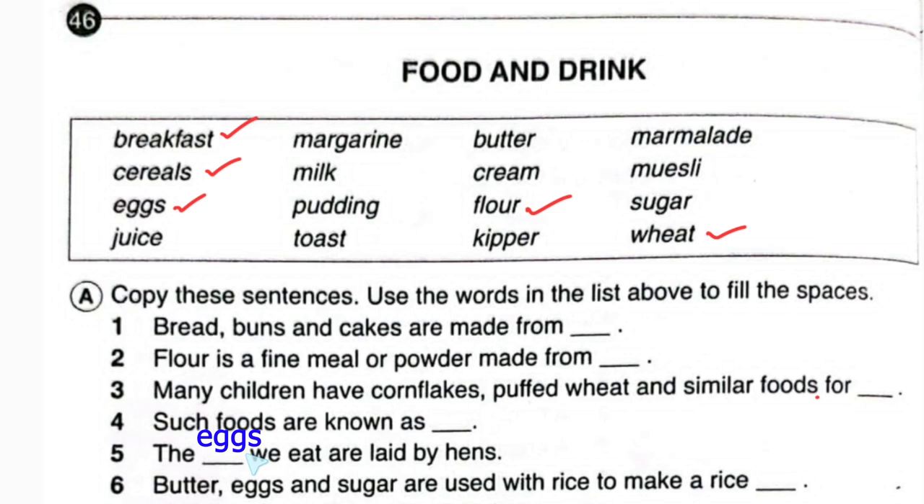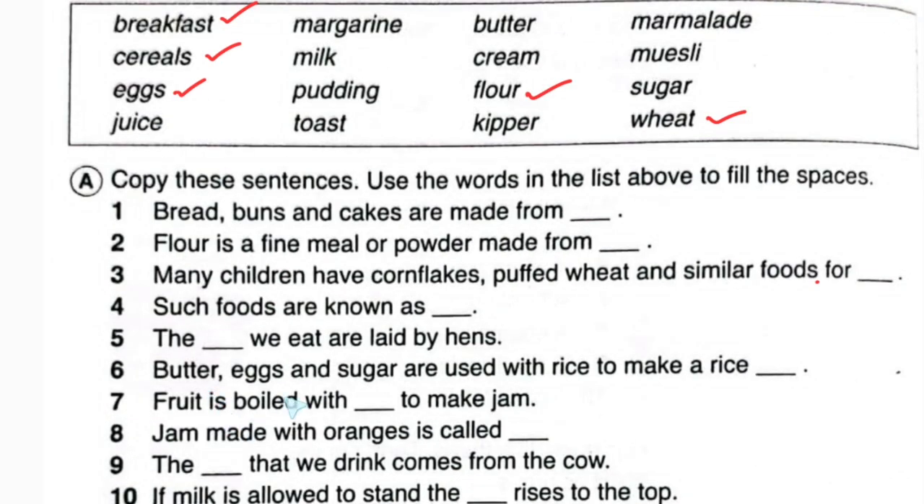So here we will write eggs. Number six: butter, eggs, and sugar are used with rice to make a rice pudding. Looking at the box — it will be pudding. Rice pudding.